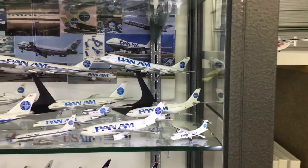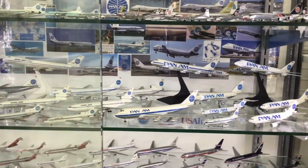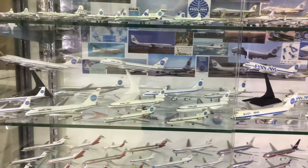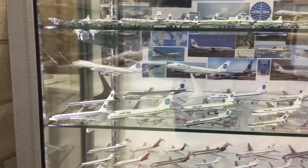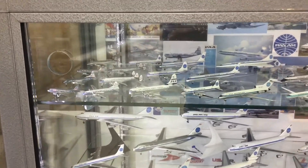So that wraps up my Pan Am collection for the moment. There aren't too many other models that I probably need to add, but always on the lookout for new Pan Am aircraft, even though I haven't actually got much space to store any more to be honest.